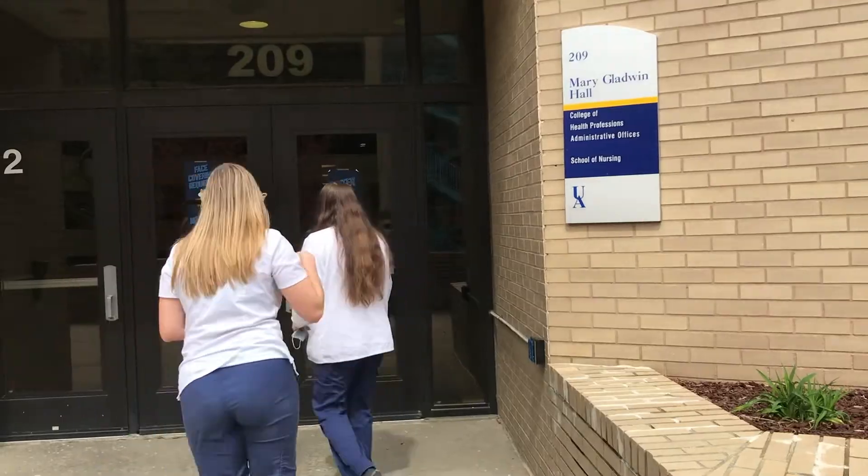Hi everybody, my name is Raquel Richards and I am a senior nursing student at the University of Akron. Hi, I'm Emily Kolek. I'm also a nursing student in my senior year at Akron. And we are going to show you a tour inside of our nursing building, Mary Gladwin Hall. Let's go!